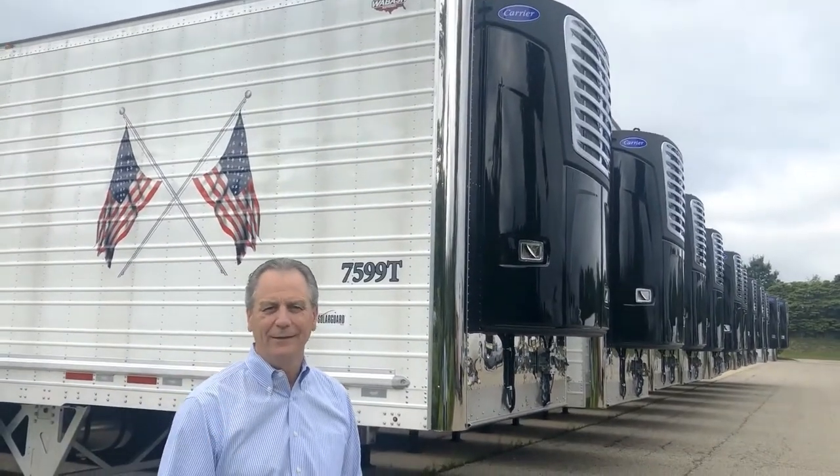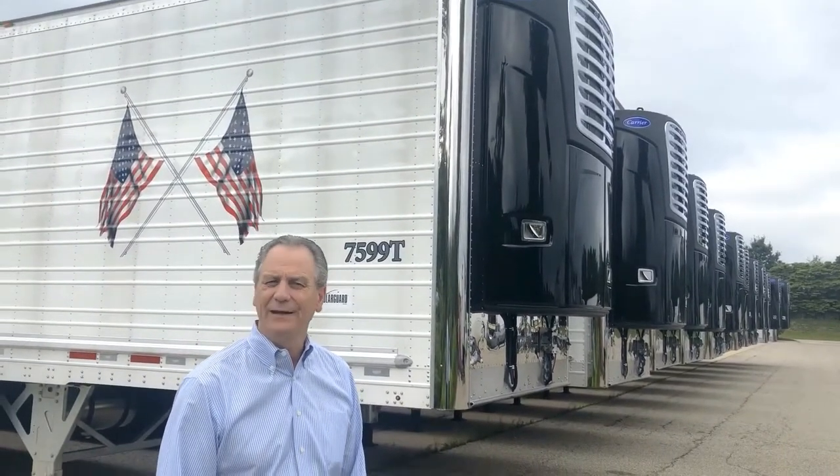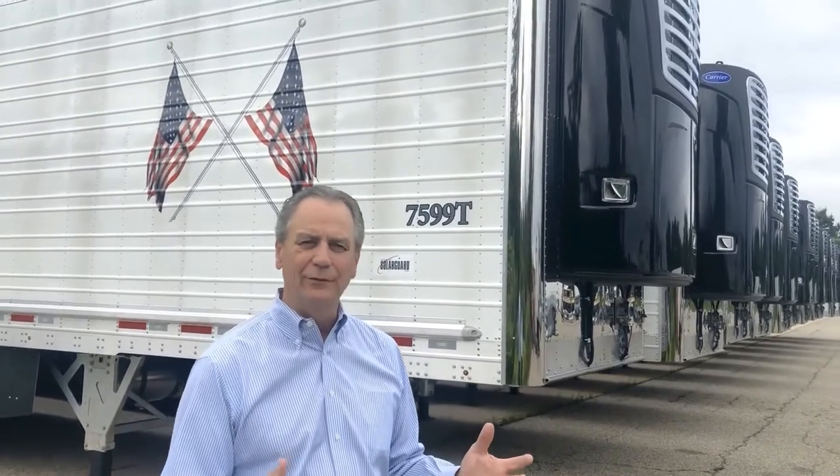Dave Wozniak here again at MC Bank Campus. We're going to talk about investment in new equipment. The vision we've always had here is you've got to give customers and drivers the right tools to run long haul.